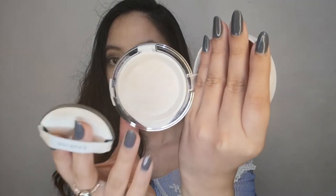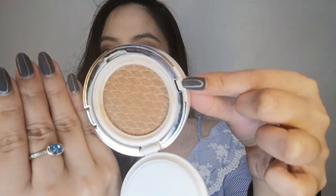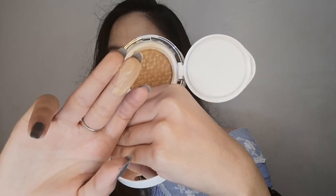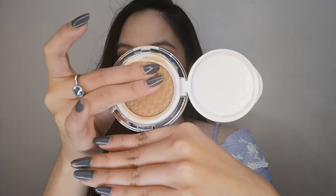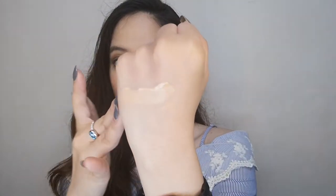This cushion provides smooth coverage with effortless application, with a formula that controls excessive sebum production, leaving the skin looking and feeling fresh throughout the day. It also has long-lasting properties and is compact and great for touch-ups on the go. They only have three shades: 13N Ivory, 23N Sand, and 21N Beige. Key ingredients include niacinamide which brightens and smoothens the skin, pine extract which has anti-inflammatory and antioxidant properties, and quinoa seed extract which conditions and softens the skin.